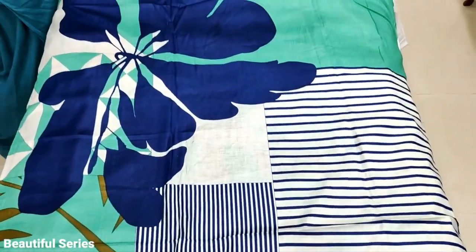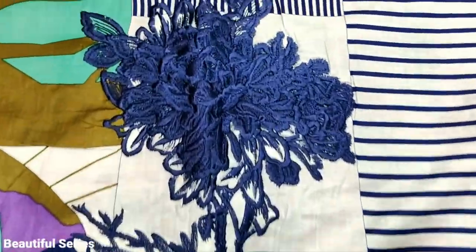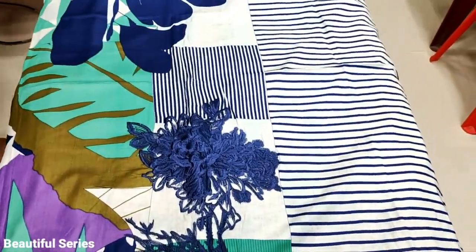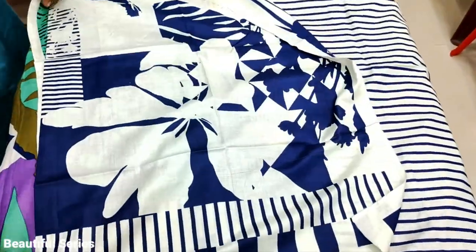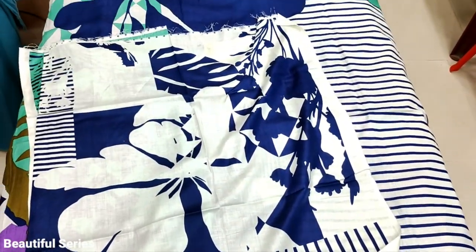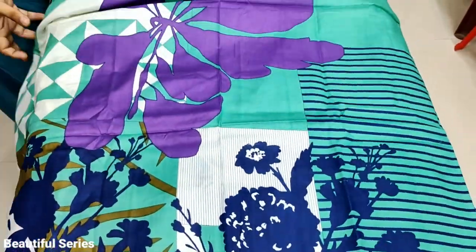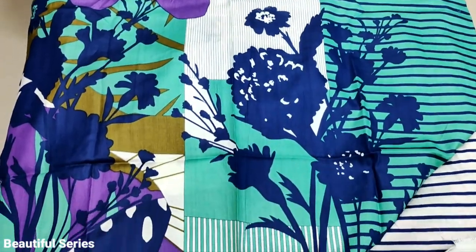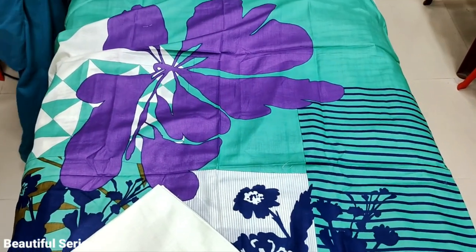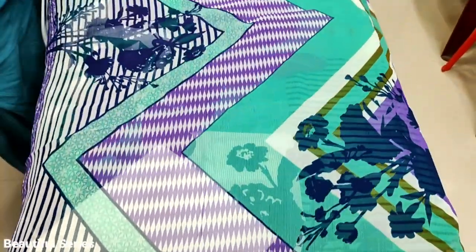This is the 7th design. This is the front. This is the embedded bunch. This is the sleeves. This is the back. This is the front. This is the back.